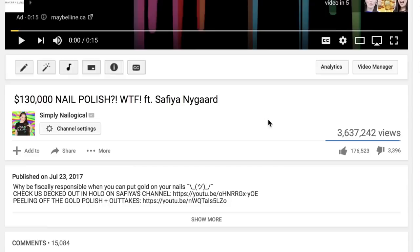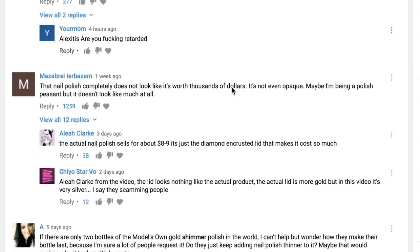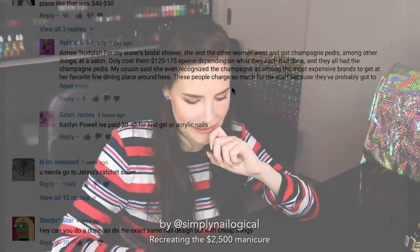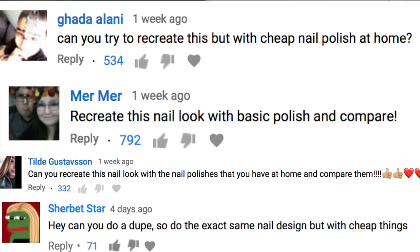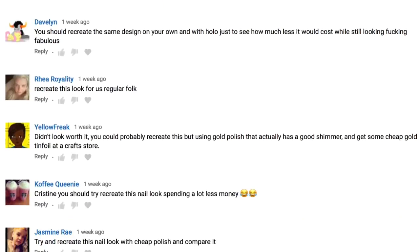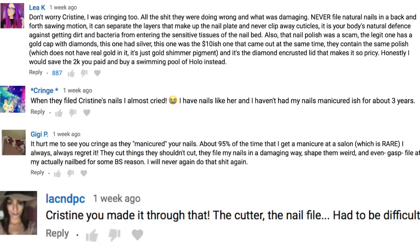While we wait for the peel off base coat to dry, why don't we have a look-see at the comment section on my $130,000 nail polish video? I'm entering the war zone. First of all, I want to thank the many of you guys for suggesting that I recreate the look that the salon did — I think that's a genius idea. What do you know, I'm filming that video right now. You guys definitely picked up on how painful the mere experience was of having someone else touch my nails.